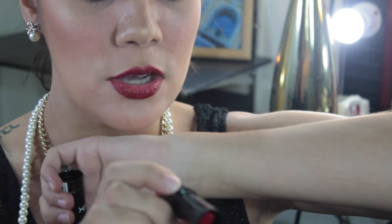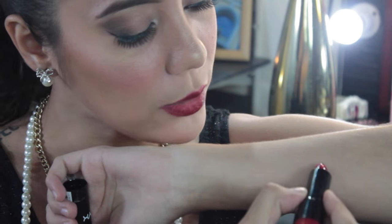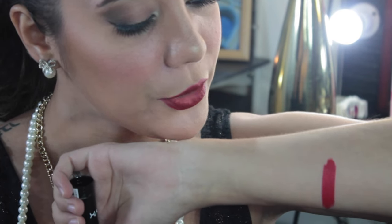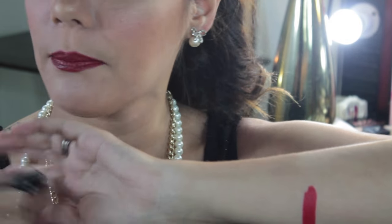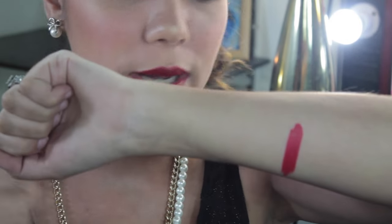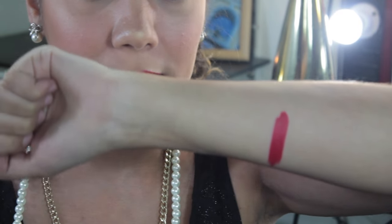Starting off with this Chaos lipstick from NYX. Ang nagustuhan ko dito is yung pagka-red niya is parang may pinkish touch, kaya parang syang pink-red. Hindi talaga sya super dark, pero ang ganda ng pigment niya.